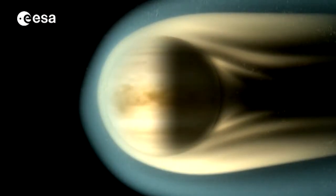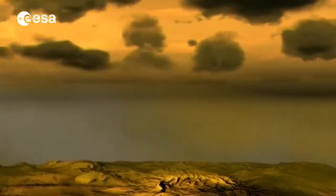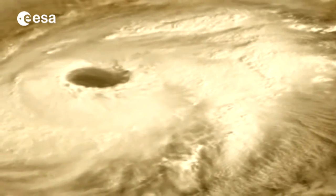Venus also has other interesting characteristics. Not only is the planet subject to strange violent winds that travel at up to 400 kilometres an hour in its upper atmosphere, but it also has massive hurricanes over 200 kilometres across permanently moving around the poles.